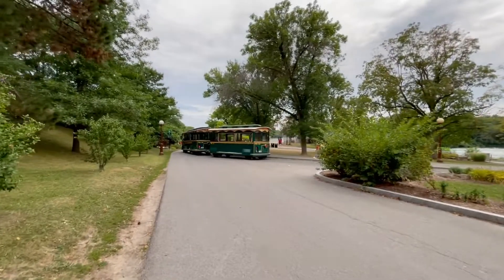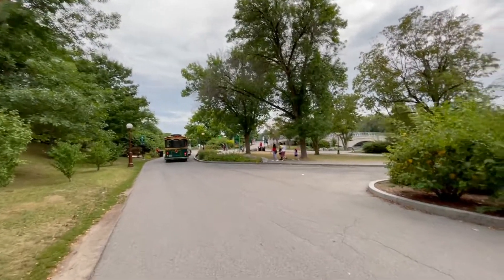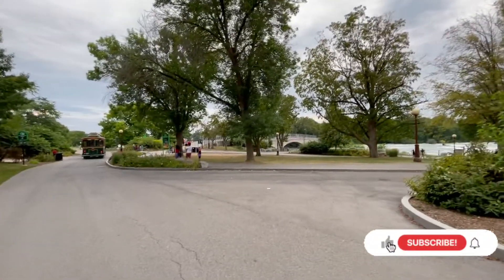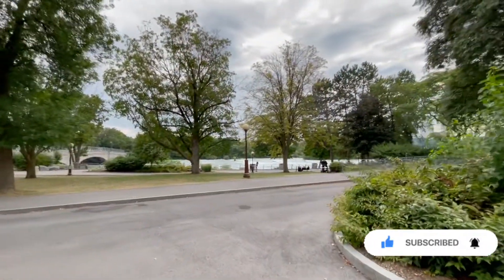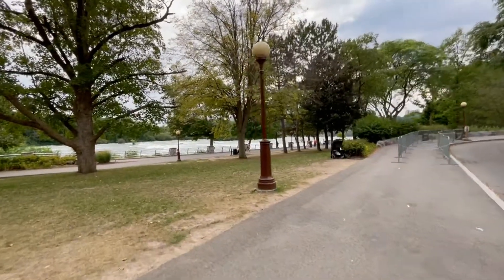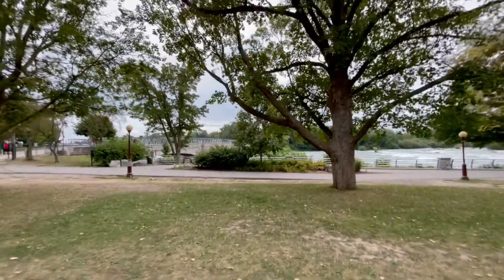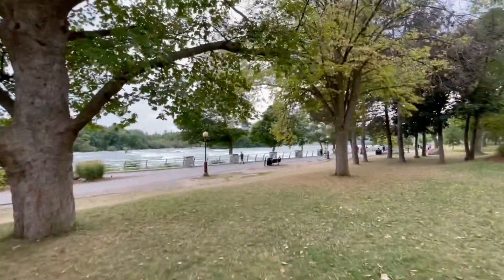If you pay a few dollars you can ride those cars — it's like a mini train and stuff. That's where the water is, that's the way the water falls. If you cross the bridge right there you can walk and go to the other fall — that's where the biggest fall is.